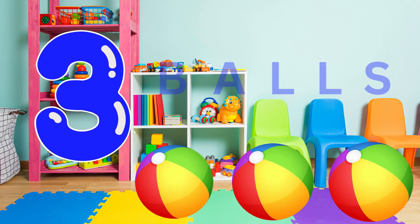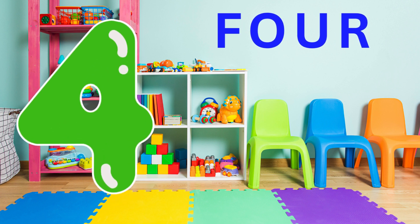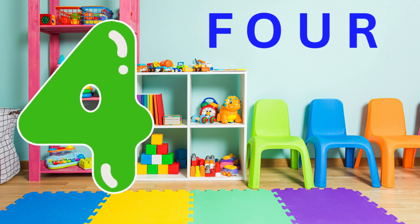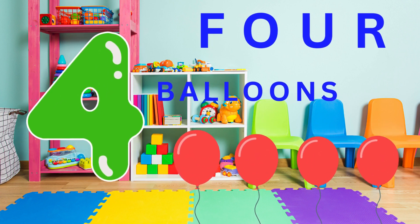And here's the number four. Can you say four? Four. Brilliant. You're doing such a great job. Look. Here's four balloons. Can you say four balloons? Four balloons.